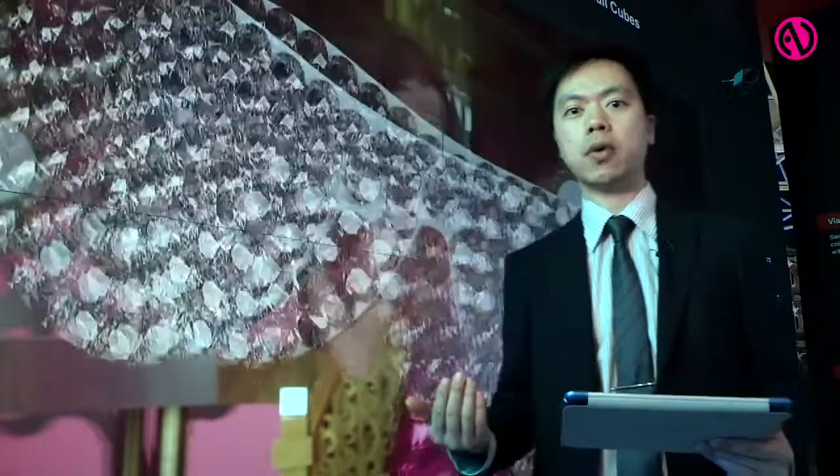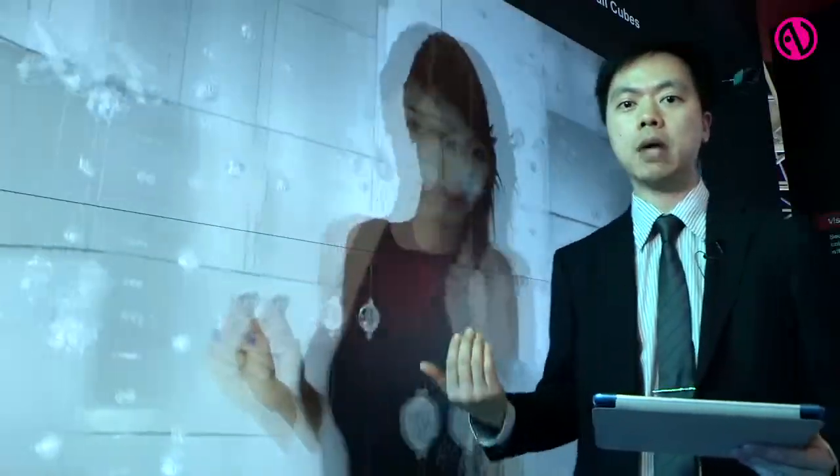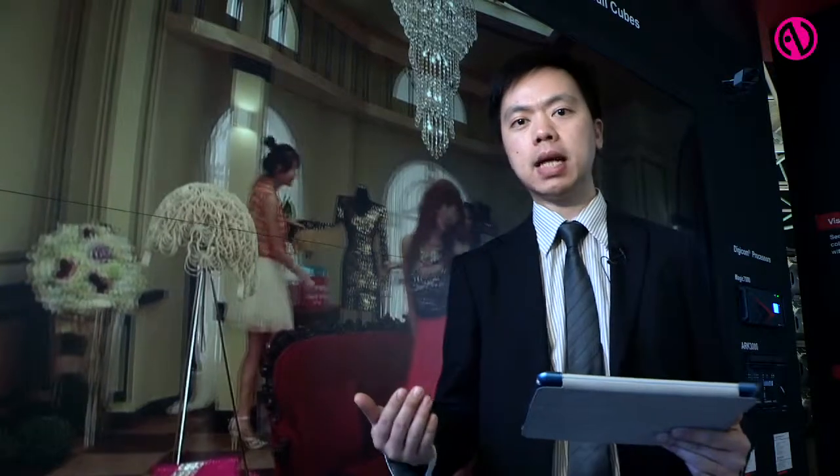Behind me is a 2x2 70-inch system with stereoscopic 3D features. We are showing a 3D video behind me, and we can show 3D and 2D together on this video wall.